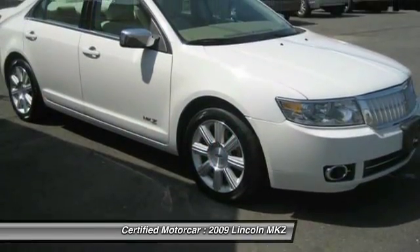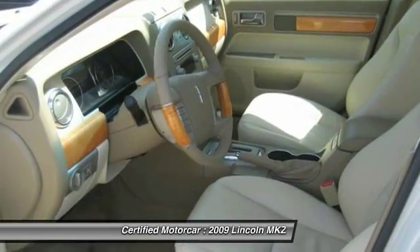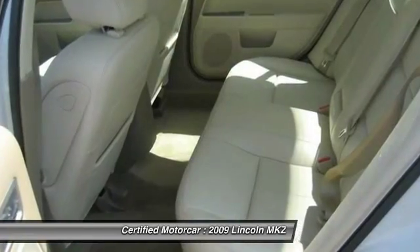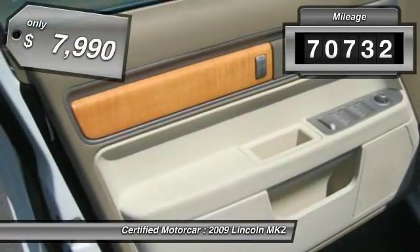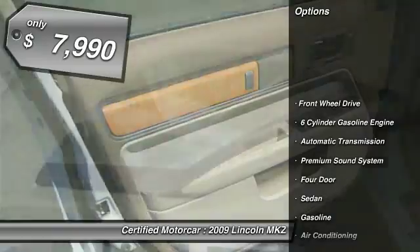Add that to the clean, modern interior with standard features including rich leather, exotic wood, and a sophisticated assistant that responds to the sound of your voice. And you'll see the MKZ offers a new dimension of luxury. This vehicle has less than 75,000 miles and is priced below $10,000.